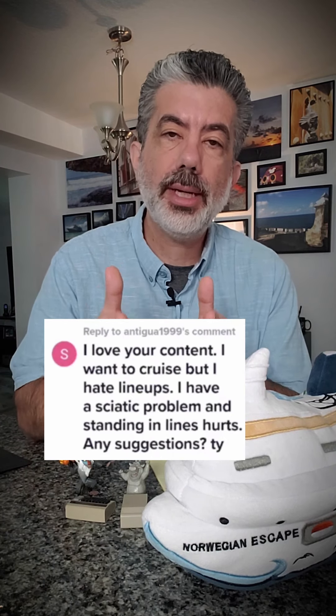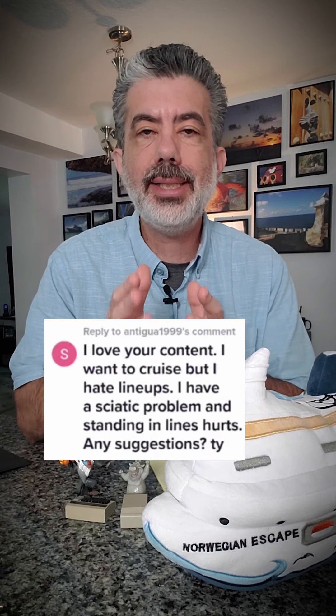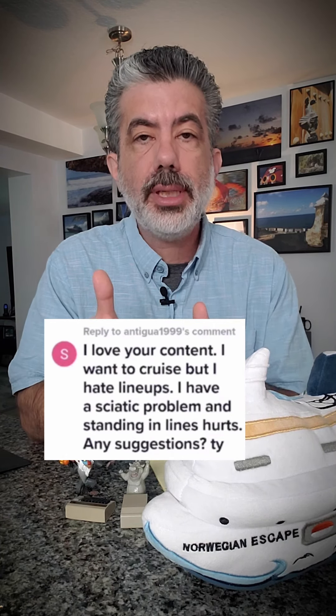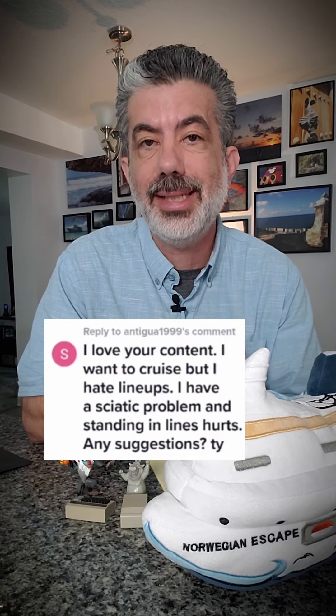Hey folks, I'm Walter and thank you so much for that question. Cruising with sciatica — if you don't know what that is, it is a debilitating pain that can be in your back and your lower leg. It makes it uncomfortable to get around and, as this person mentioned, definitely makes it uncomfortable to stand in line.